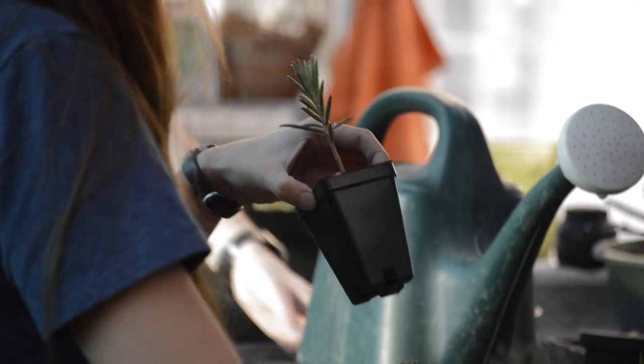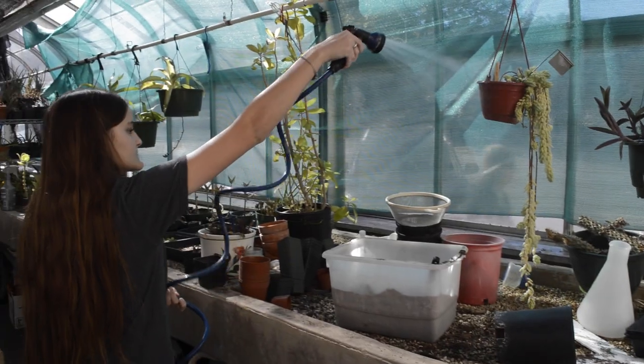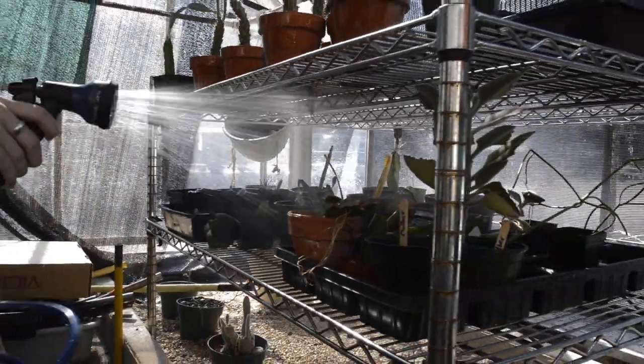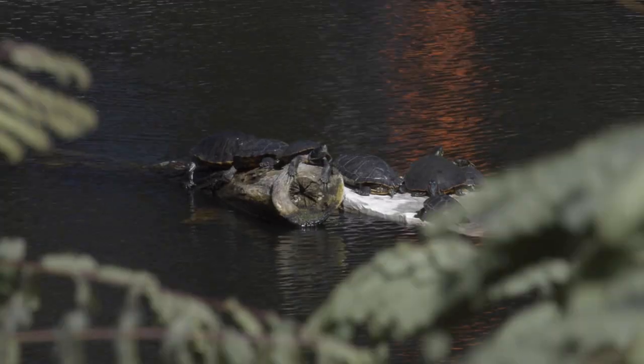When you wander across a campus this big, you find all kinds of cool corners — like the Painter Greenhouses. The two Painter Greenhouses are in a little area on the downside of a parking lot, tucked into a u-shape of the Painter building.